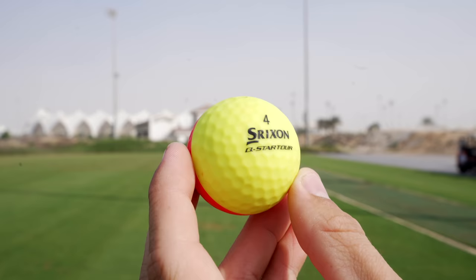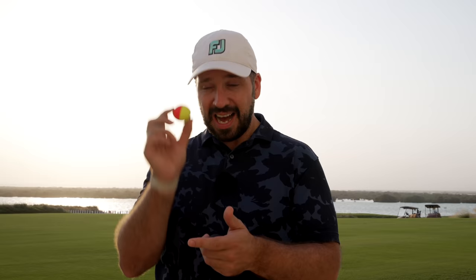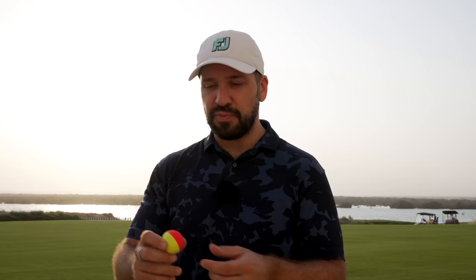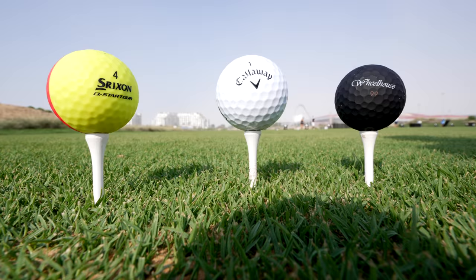My favourite and highest recommendation is the Q-Star Tour Divide — it's just brilliant. I love everything about it. If I'm being slightly critical, why not put this divide covering on the Z-Star premium range? Performance-wise it's good, but not quite as good as a premium ball — doesn't feel quite as nice when you strike it, and distance-wise it doesn't compare with premium balls. Feel around the green it doesn't offer quite as much spin, but looks-wise, just look at it. So — these three weirdest balls in golf: which one would you choose?